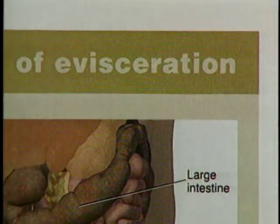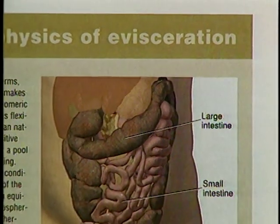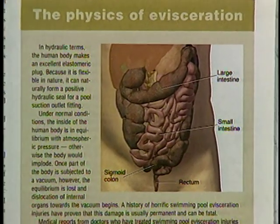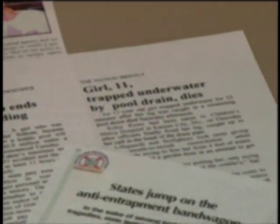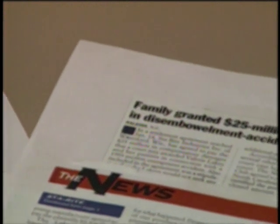There are also an alarming number of cases where children who've sat on this opening have lost some or all of their intestinal tract, resulting in death or a life of pain and suffering. Anyone who owns a pool or spa should be aware of this terrible threat and take steps to guard against it. Commercial enterprises that offer swimming or spa facilities to their guests are also highly susceptible to lawsuits and therefore have an additional incentive to correct the problem.